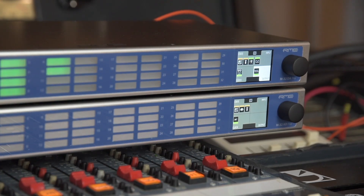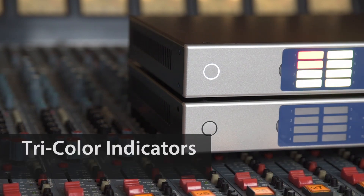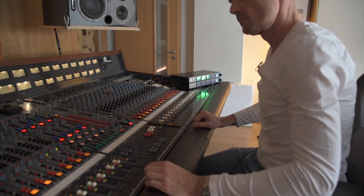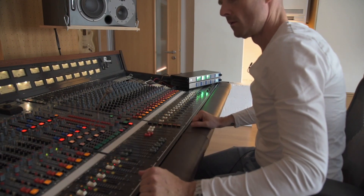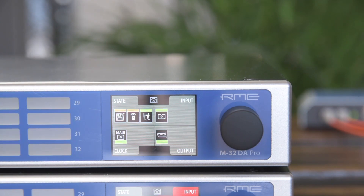The M32 Pro Series is not just a sonic powerhouse — it also marks a new RME design language. Large, tri-coloured channel indicators with peak RMS metering give extraordinary visual feedback from wherever you stand. To ensure that all these powerful features can be controlled directly from the unit itself, the complete graphical user interface was also designed from the ground up.